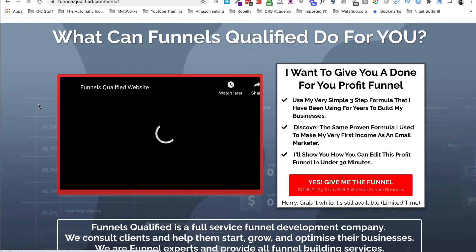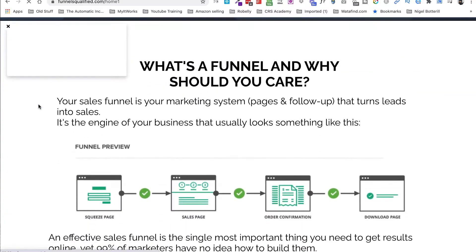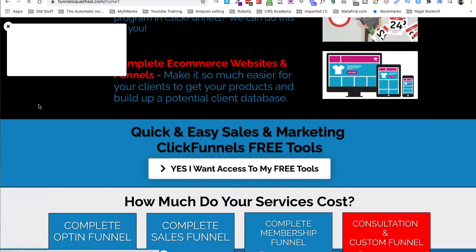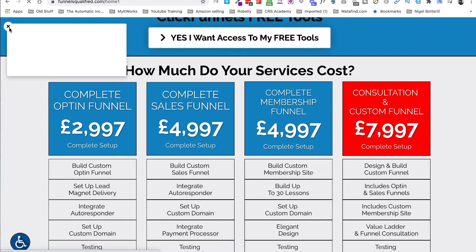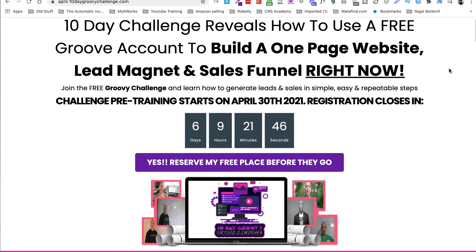I've just quickly jumped on to give you an idea — this is on my website, a little bit updated now. I'm a bit like a builder who builds everyone else's houses but never his own. Just to give you an idea, these are some of the lower-end charges we have: a complete opt-in funnel — just an opt-in page, thank you page, follow-up campaign — is about three thousand pounds; a complete sales funnel on its own is about five thousand.